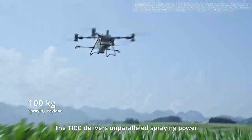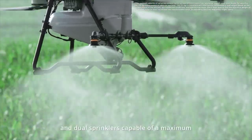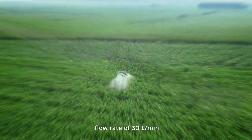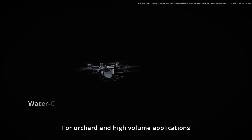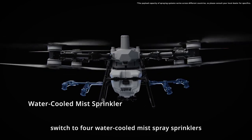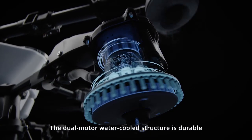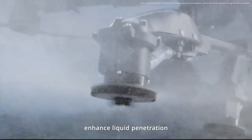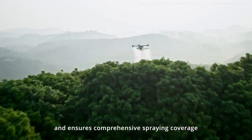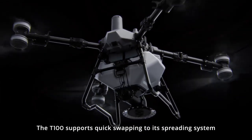The T100 delivers unparalleled spraying power with a 100 kilogram payload and dual sprinklers capable of a maximum flow rate of 30 liters per minute. For orchard and high volume applications, switch to four water-cooled mist spray sprinklers to increase the flow rate to 40 liters per minute. The dual motor water-cooled structure is durable. Mist droplets as fine as 50 microns enhance liquid penetration and ensure comprehensive spraying coverage.